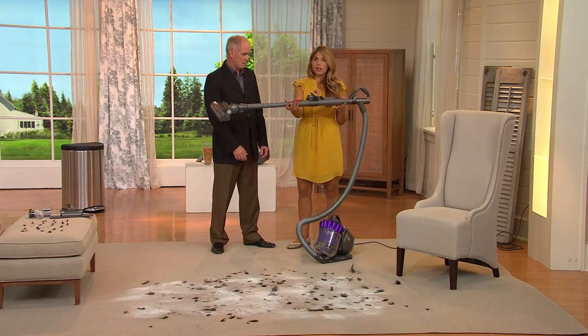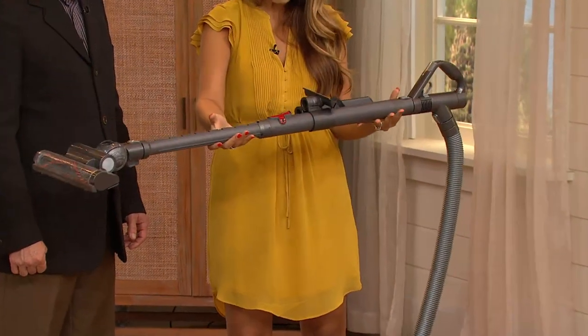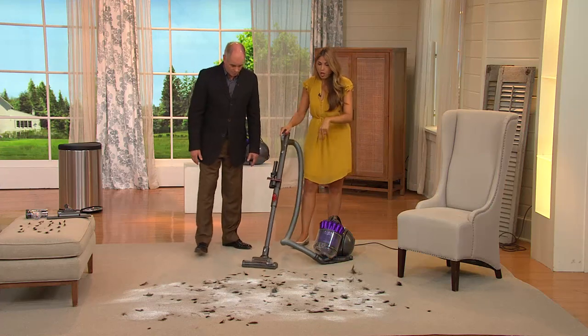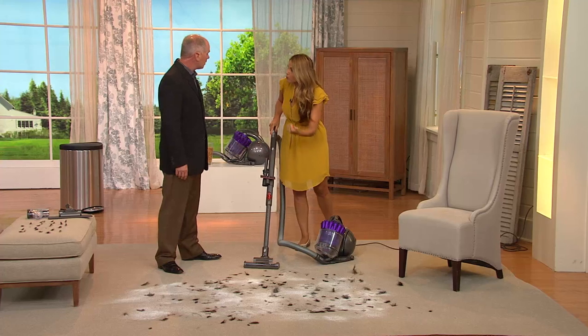The wand weighs less than a gallon of milk — actually way less than that. It's not a big, heavy, clunky metal thing. We're going to show you power first and then some of the features as we go along. This is an Animal model, so when it comes to pet hair, it's going to be really aggressive.